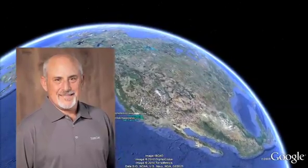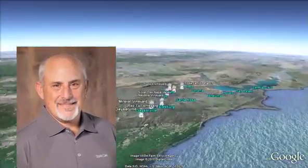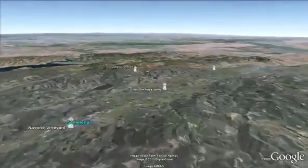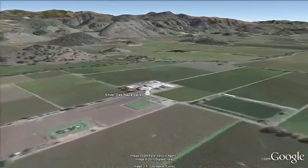Hi, I'm Daniel Barron, Director of Winemaking for Silver Oak Cellars, and I'd like to take you on a tour of our Napa Valley and Alexander Valley Estate Vineyards. This is our Oakville Winery, the home of our Napa Valley Cabernet Sauvignon.